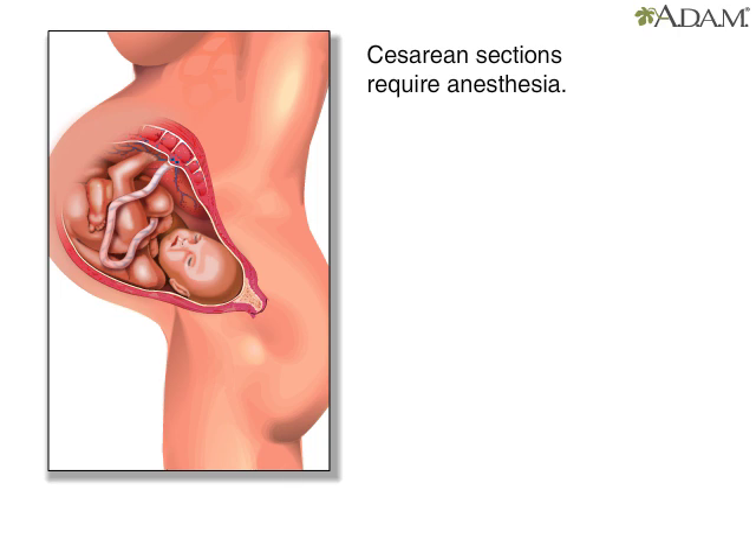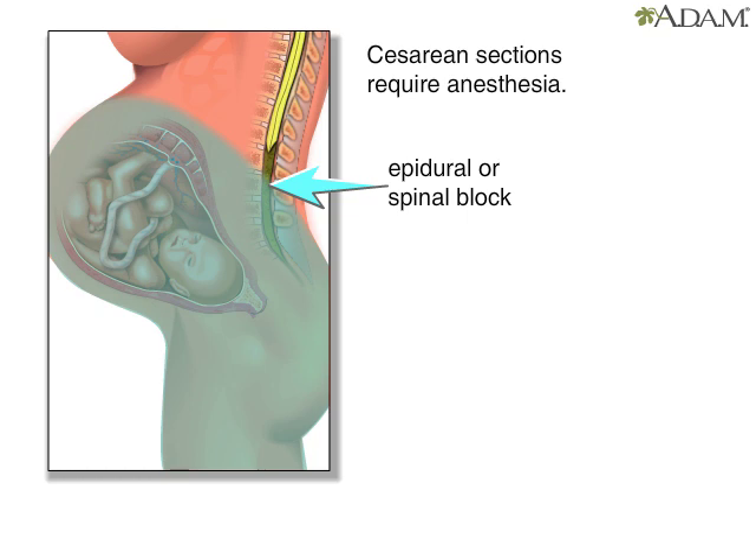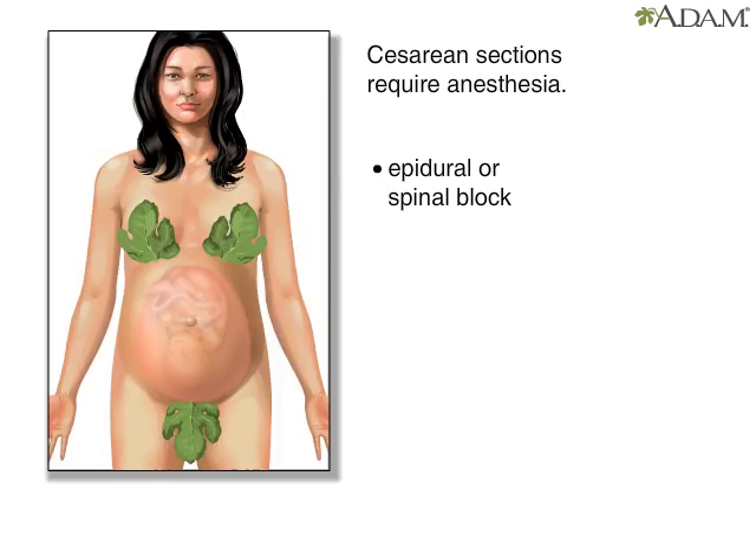Like many surgical procedures, caesarean sections require anesthesia. Usually, the mother is given an epidural or a spinal block. Both of these will numb the lower body, but the mother will remain awake. If the baby has to be delivered quickly, as in an emergency, the mother may be given a general anesthetic, which will make her fall asleep.